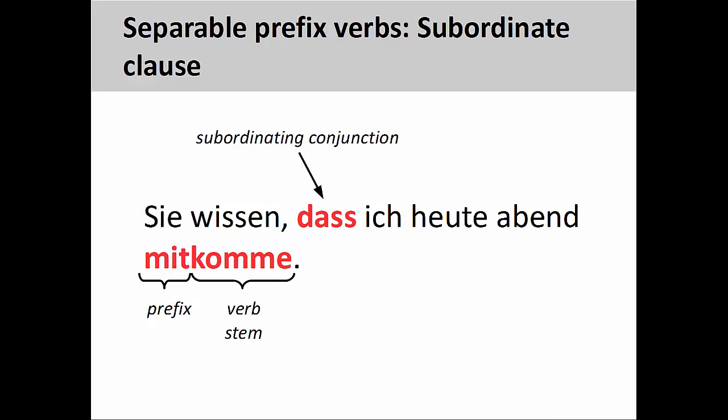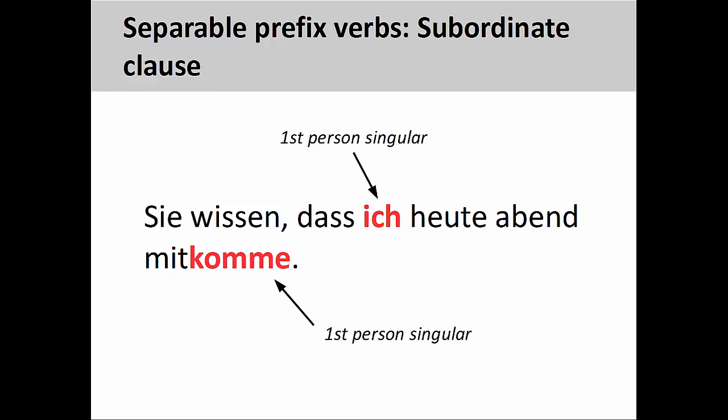If a verb with a separable prefix is used in a subordinate clause, then the verb stem will rejoin the prefix at the end of that clause. For example, Sie wissen, dass ich heute Abend mitkomme — they know that I will come along this evening. We will examine subordinate clauses in a later presentation. Even though the verb stem comes at the end of the clause, it still agrees with the first-person singular personal pronoun ich, which is the subject of the clause.